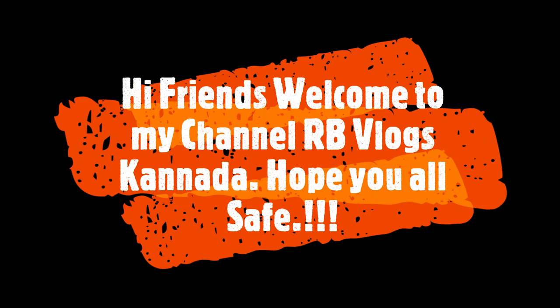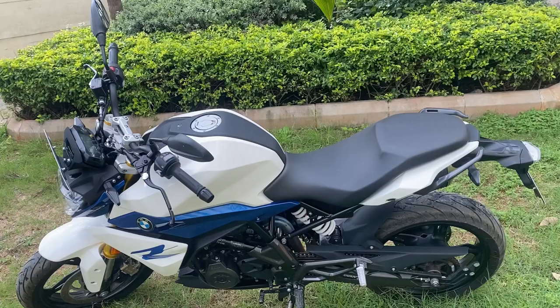Hello friends, welcome back to my channel RB Vlogs Kannada. Hope you all are safe.